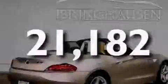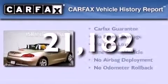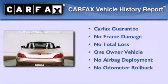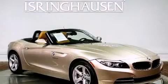This vehicle has less than 22,000 miles. This BMW has had only one owner and it qualifies for the Carfax buyback guarantee. Call now to find out how you can own this breathtaking automobile.